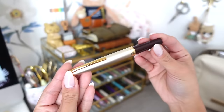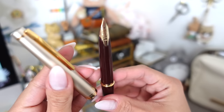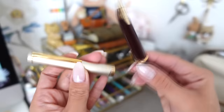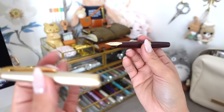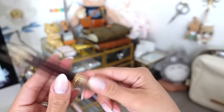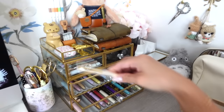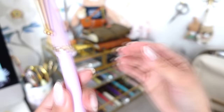Next is the Pilot Elite — I think it's the 95S — in extra fine. It's a very smooth, gorgeous pocket pen. However, I'll be selling this one too because it just doesn't fit what I'm trying to make my collection to be, and I barely used it.